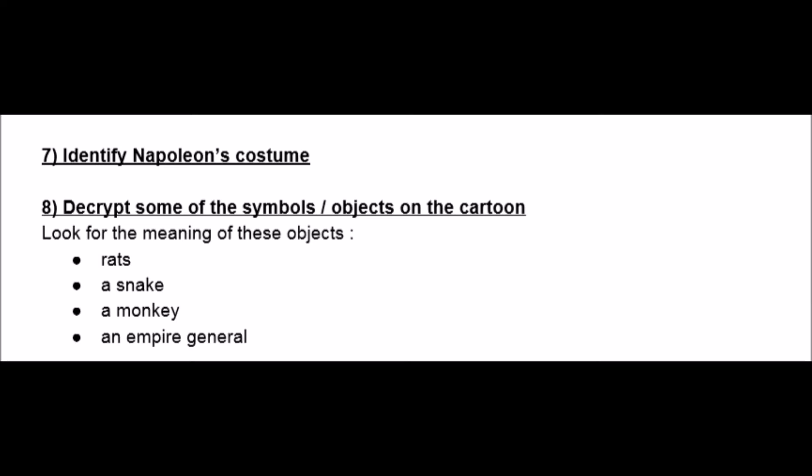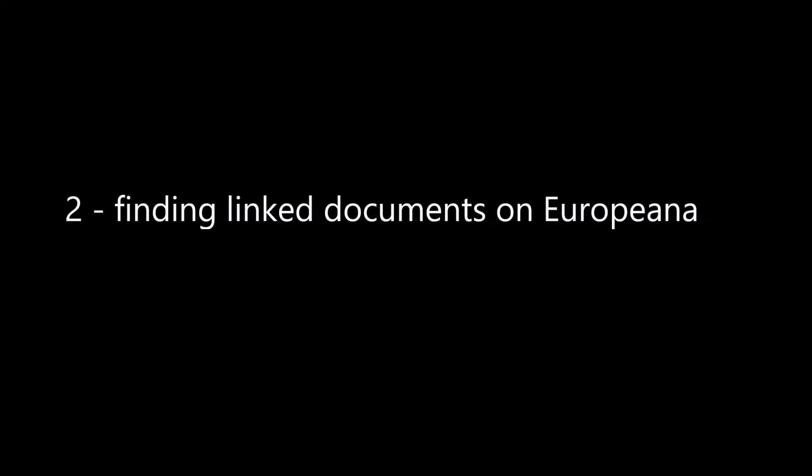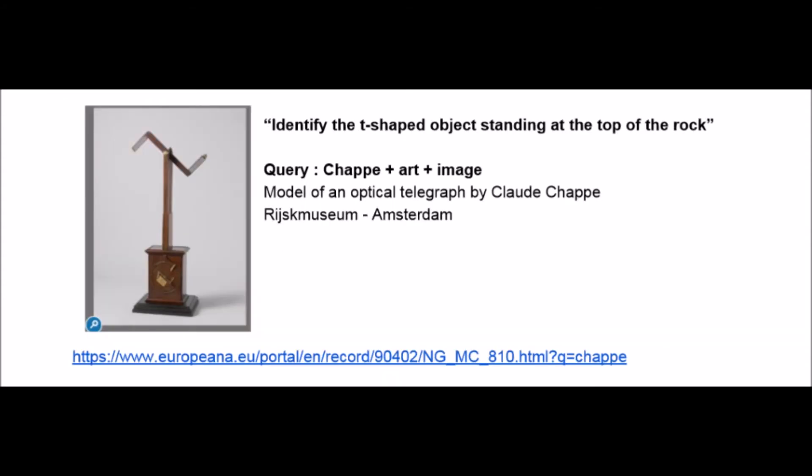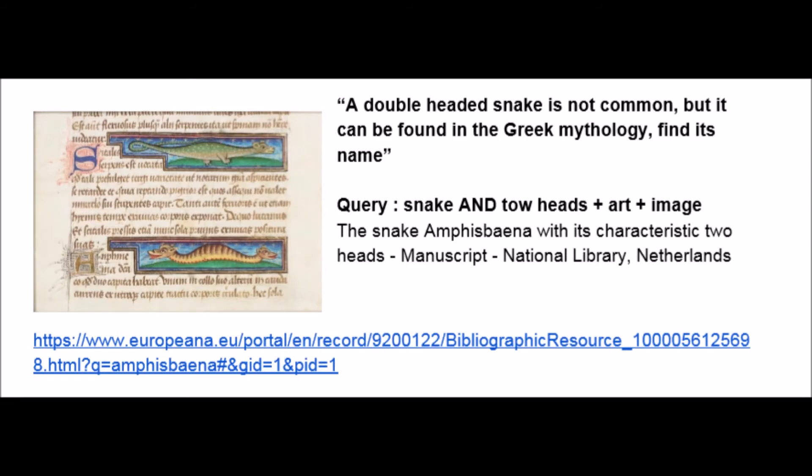Then came another set of questions that made the students search inside Europeana for other documents that could be linked to the cartoon. The link could be on a specific detail or on another artwork from which the artist took some inspiration.